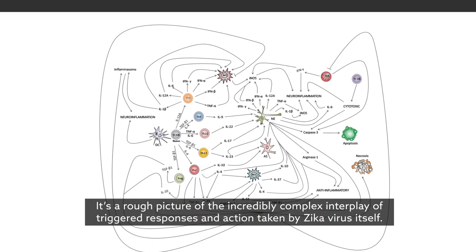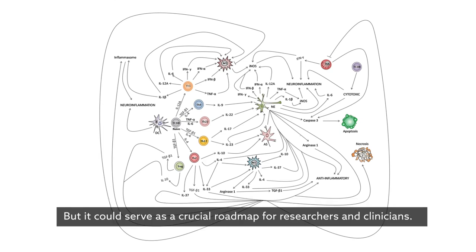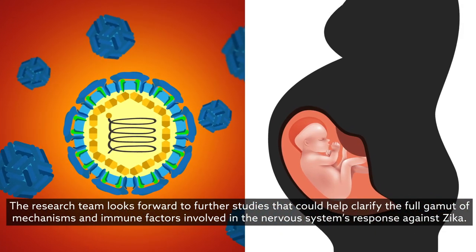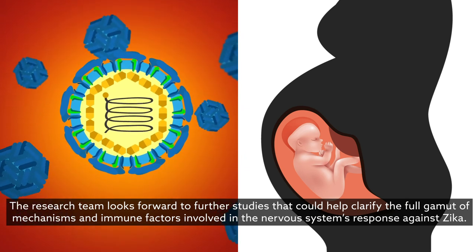It's a rough picture of the incredibly complex interplay of triggered responses and action taken by Zika virus itself, but it could serve as a crucial roadmap for researchers and clinicians. The research team looks forward to further studies that could help clarify the full gamut of mechanisms and immune factors involved in the nervous system's response against Zika.